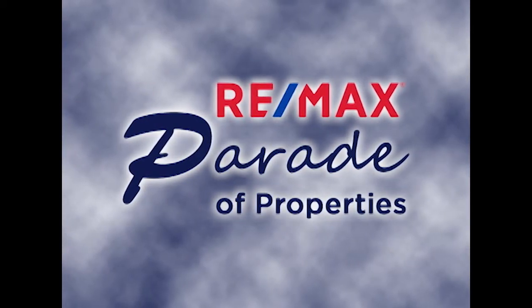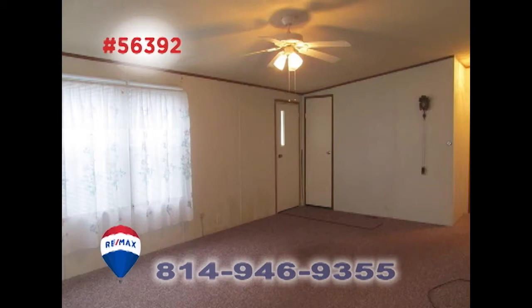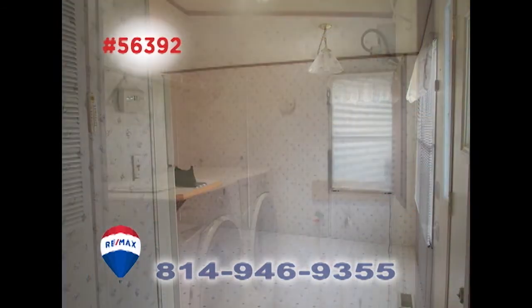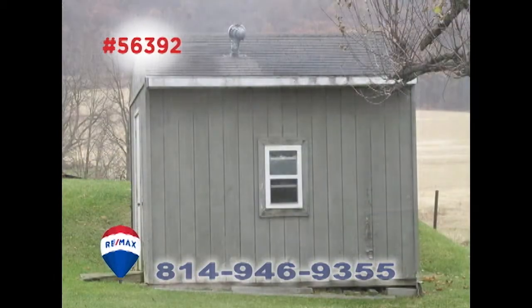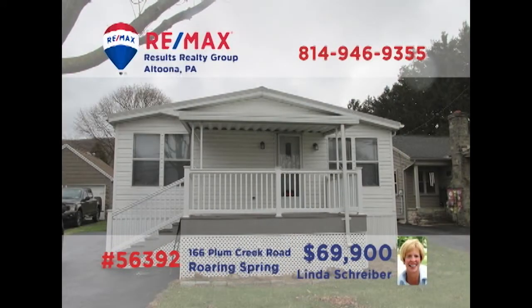Welcome back to the RE-MAX Parade of Properties. RE-MAX Hall of Fame realtor Linda Schreiber presents a move-in-ready Roaring Spring home that's perfect for a first-time buyer or someone looking to downsize. You'll find a living room with cathedral ceilings, a convenient kitchen and dining room accommodation, plus a separate laundry area. There's also a cozy covered patio as well as a big backyard with a storage shed. All this plus two bedrooms and one-and-a-half baths. Schedule a personal tour with Linda right away.